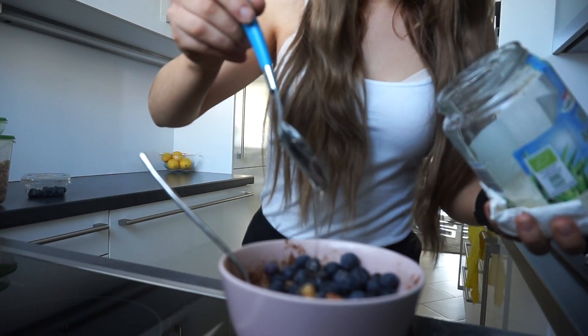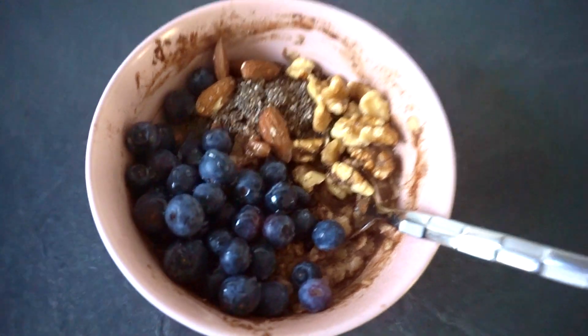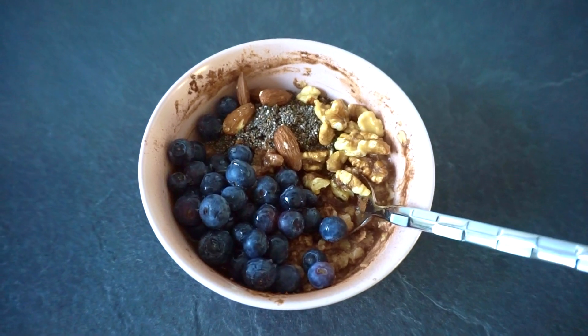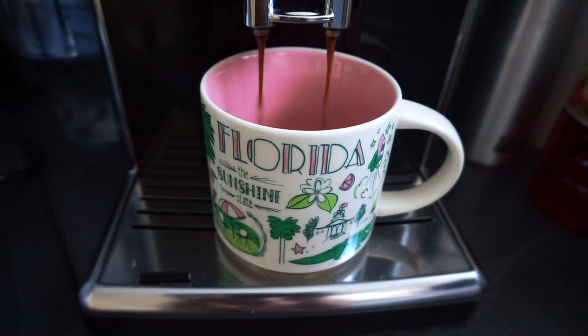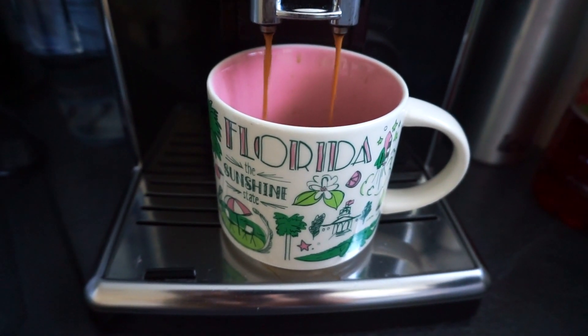Then I'm topping it off with some agave syrup, and here is my finished oatmeal. It doesn't look aesthetically pleasing but it tastes so good! I'm also going to make myself a coffee using the exact same rice milk — like I said, you can use almond, oat milk, or regular milk.